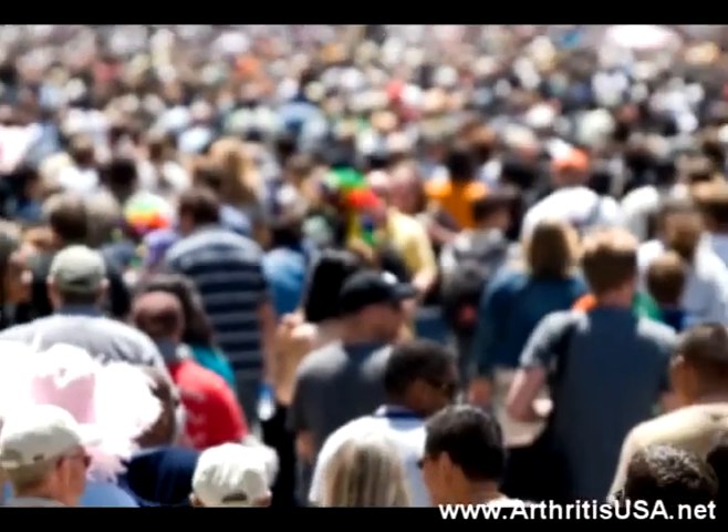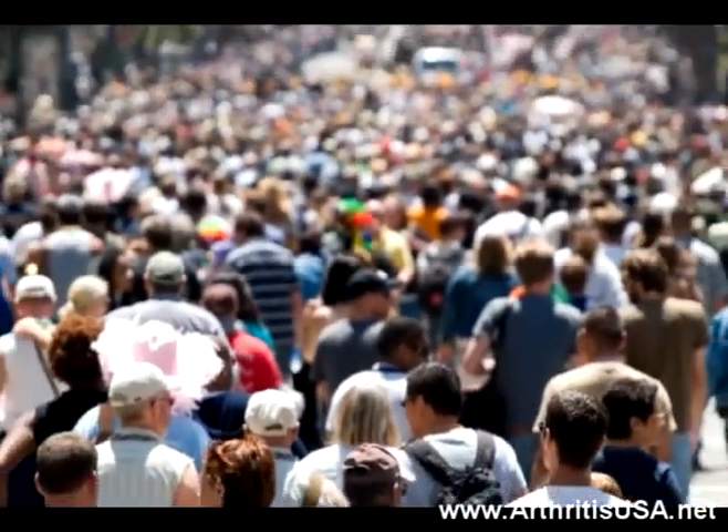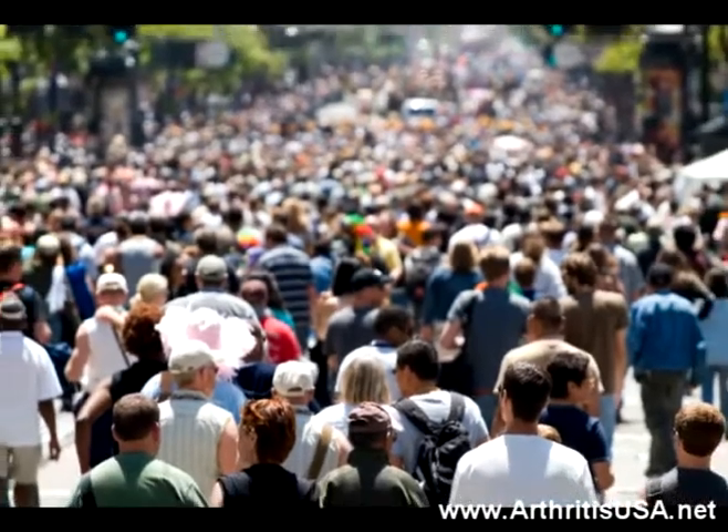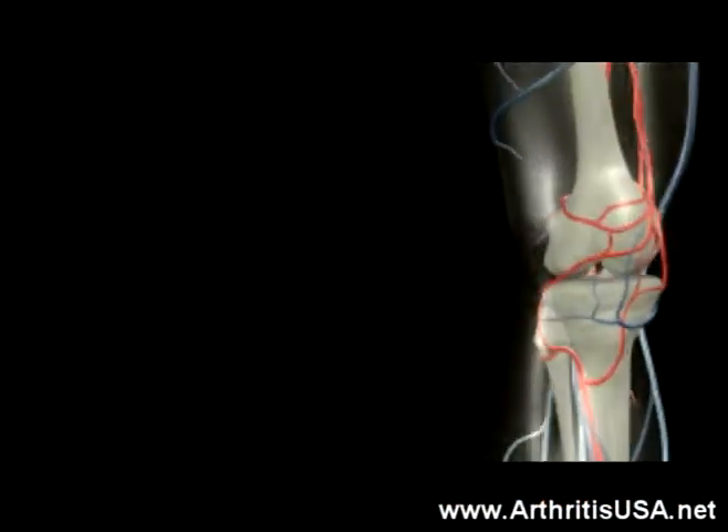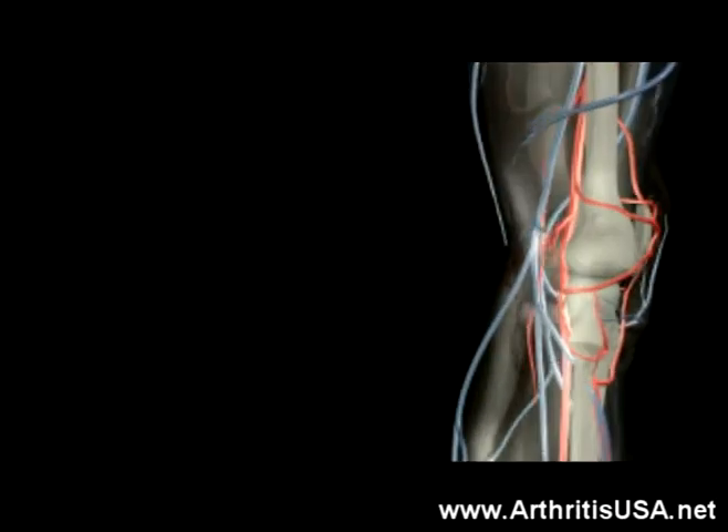Baker cyst is common. As many as one in five individuals with knee problems may develop a Baker cyst. Baker cyst can usually persist for months to several years.